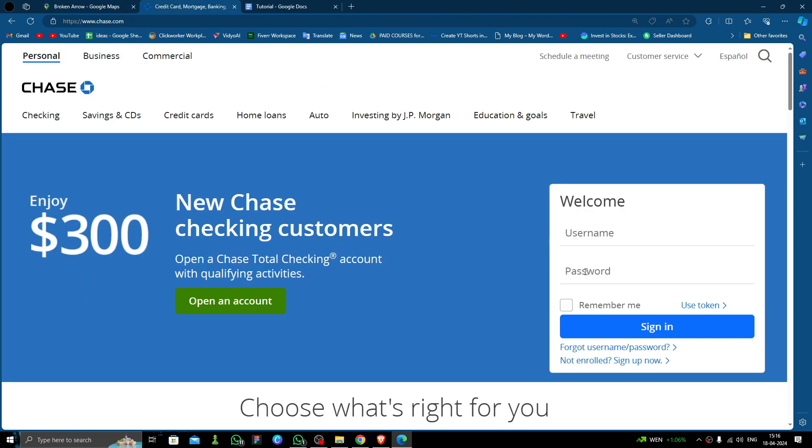In order to open a bank account in Broken Arrow city, we are going to use Chase Bank, because it is one of the most popular banks in various parts of America and they have many branches throughout the city. As you can see, this is the Chase website.